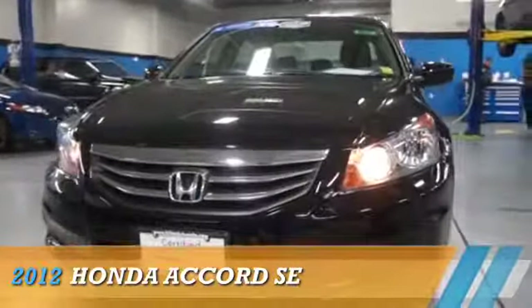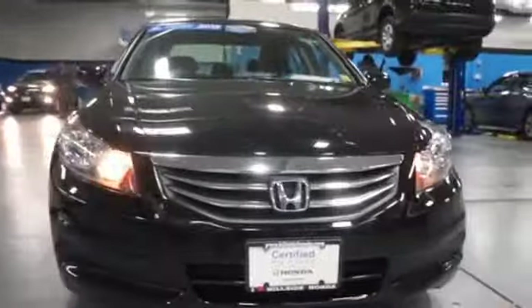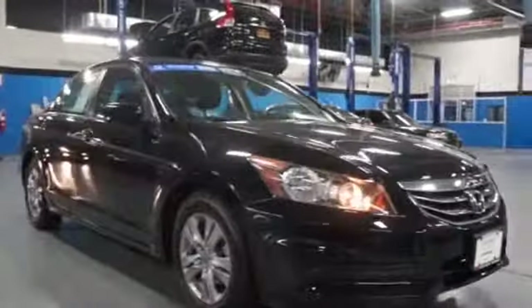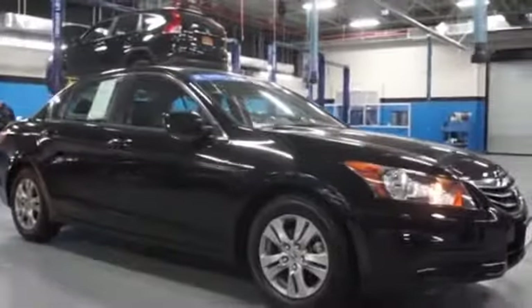Presenting the 2012 Honda Accord. It's powered by front-wheel drive, a 2.4-liter four-cylinder engine, and a five-speed automatic transmission.